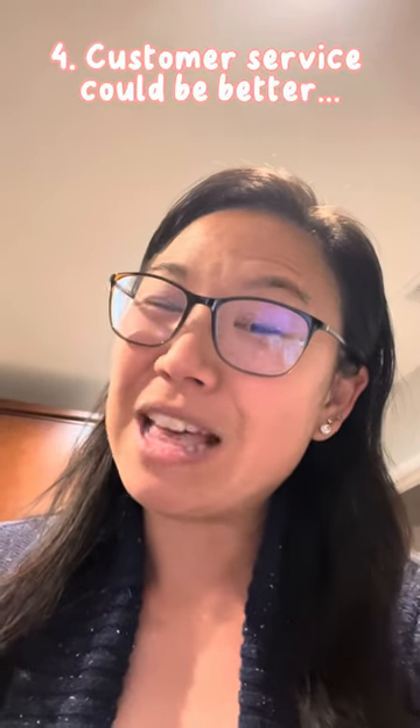Number four: customer service is not very helpful. They did answer questions on the chat, but not in a very great way. So hopefully customer service in the air is better.